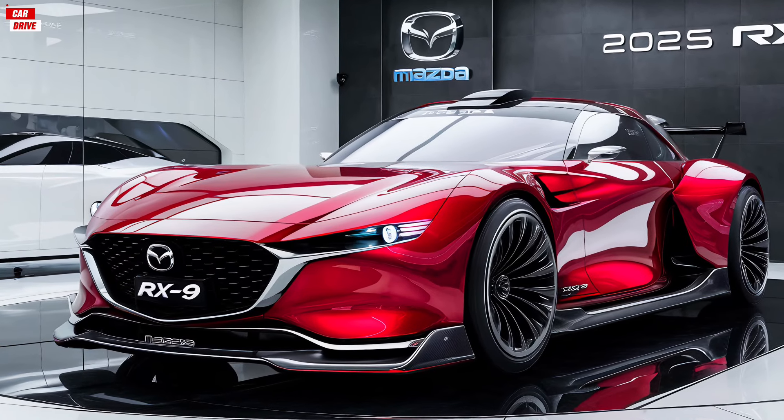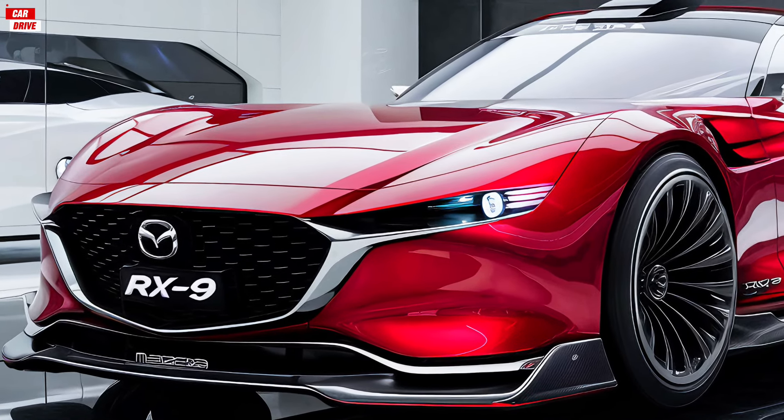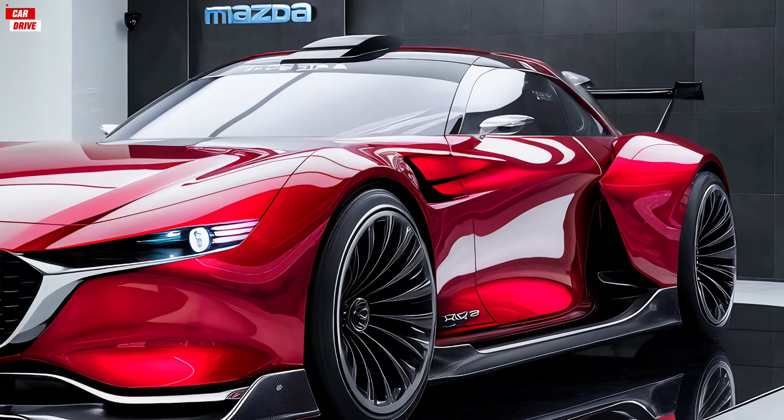Hey everyone, welcome back to the channel. Today we're diving into the highly anticipated 2025 Mazda RX-9. This car has generated a lot of excitement, so let's get into the details and see what makes it so special.